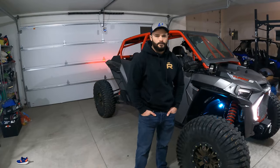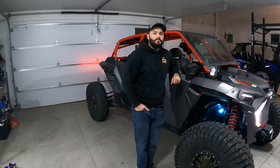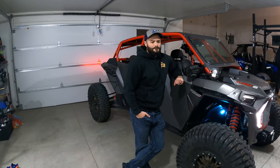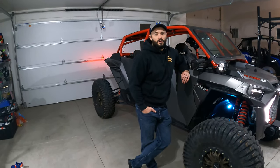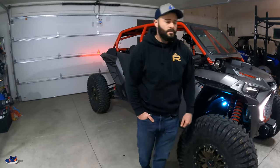I can attest to that — Polaris has been awesome with warranty issues. I had a trans issue on my first 64-inch-wide car and they took care of it, no questions asked. They've been beyond cool with warranty stuff, very reputable. My first car fell under that clutch warranty and they took care of all of that, made sure everybody was safe, and took the initiative to put the recall out — which some companies wouldn't do. They'll stand behind the product. They also gave a $500 credit you could use on accessories just for the inconvenience. Super cool.